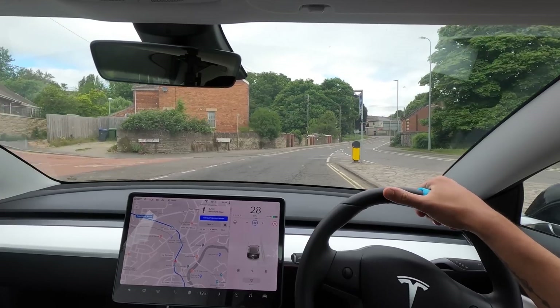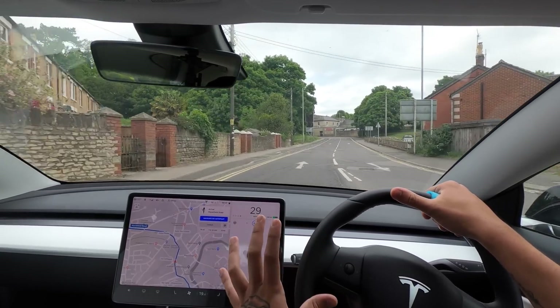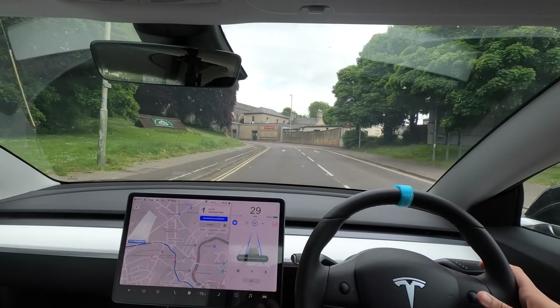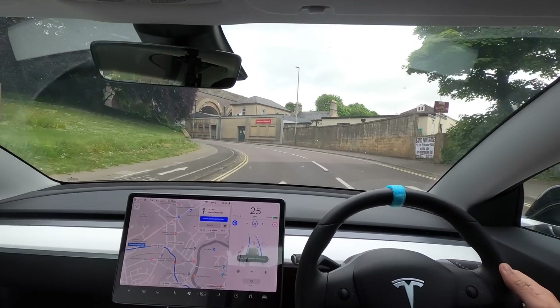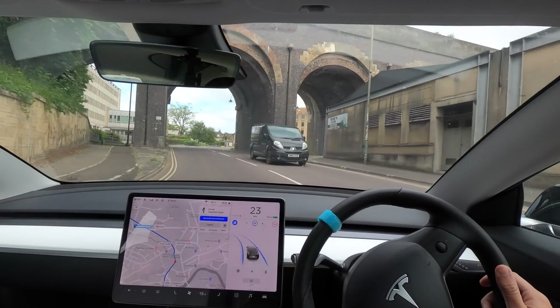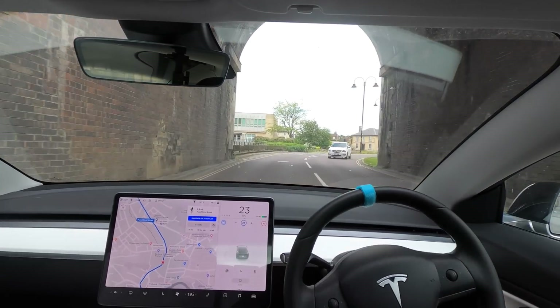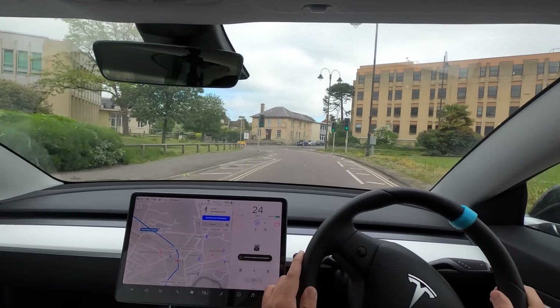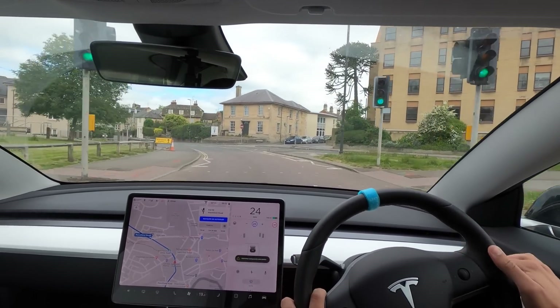It was trying to go right down there but we actually want to keep going straight on. It crossed the lane without my input — I did keep my foot on the accelerator because I felt the car was going to stop. A nice tight corner but it swung out slightly too wide, so I had to bring it back in myself.